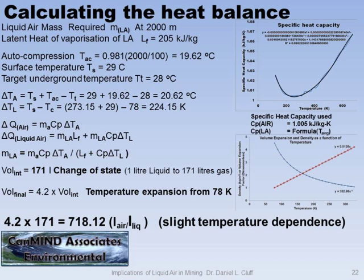Most of the time we just use one value. You calculate your auto-compression temperature — you're probably all familiar with how that works. You have a target underground temperature and a surface temperature. Somewhere between all these temperatures, you figure out the temperature difference. There are two temperature differences here: the temperature difference of the air, and the temperature difference of the liquid.